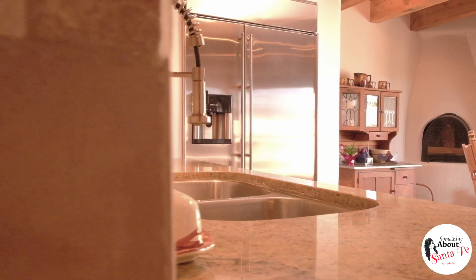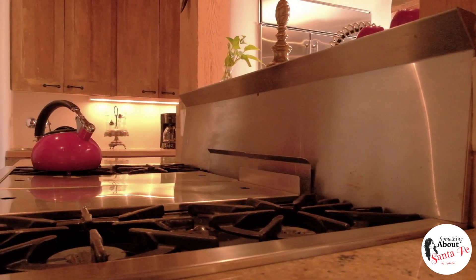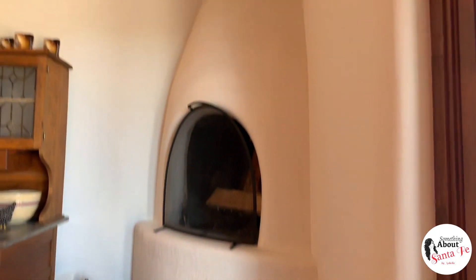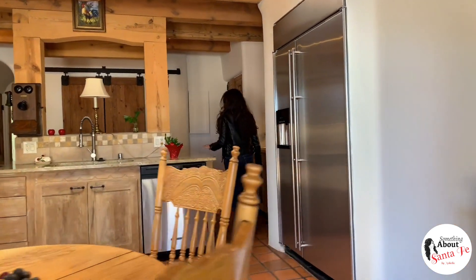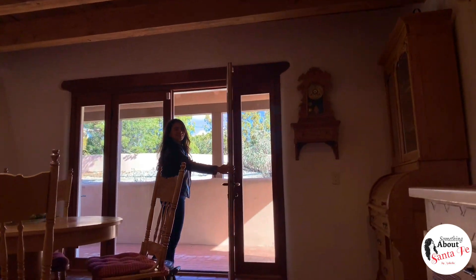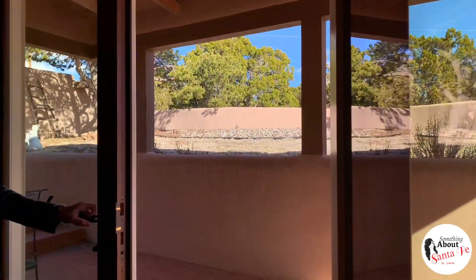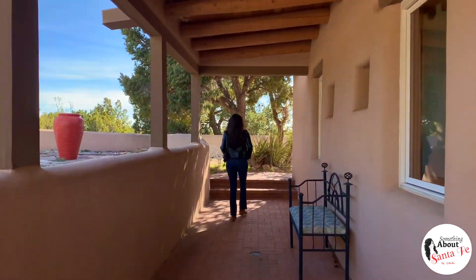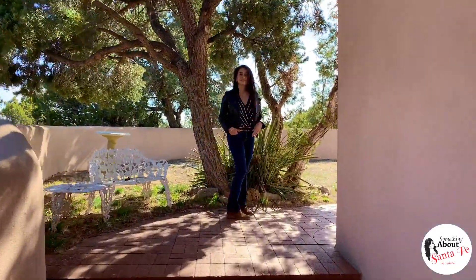A chef's kitchen with seating area is nothing short of complete. It has all you need for space, great appliances, and even an elegant Kiva fireplace to warm up to during the cooler season. The quiet and private atmosphere is a great complement to Santa Fe living.